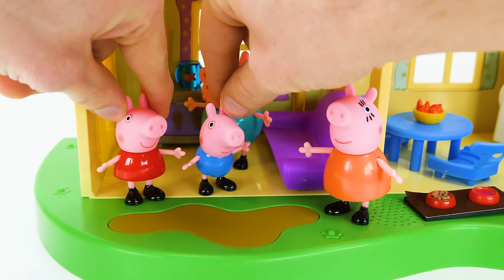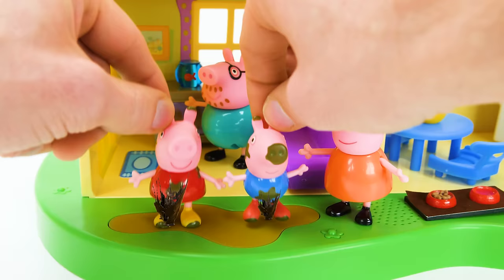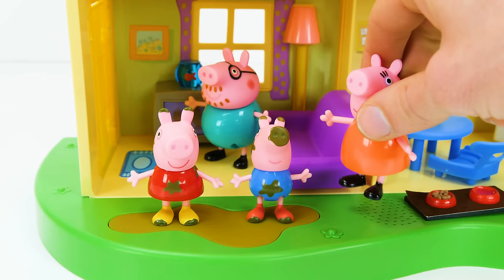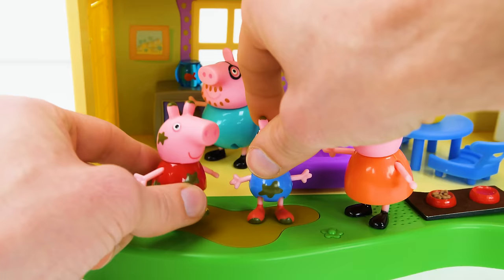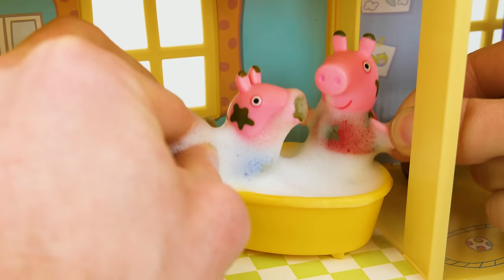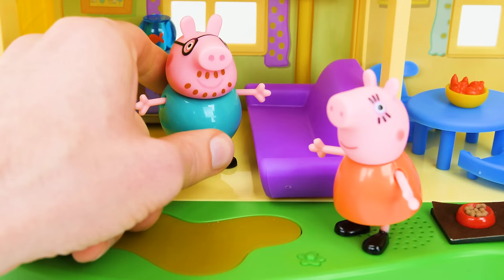Hey look! A muddy puddle! Now look at yourselves! You two go take a bath! Yes Mummy Pig! Now let's add some bubbles! Whee! Getting clean is fun!